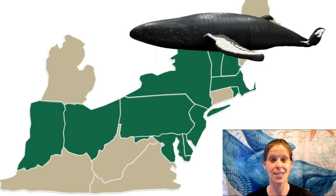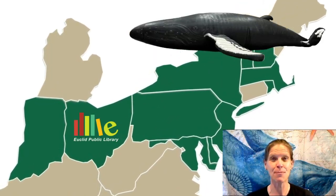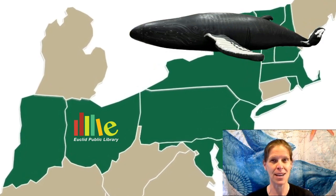Hi everyone! The Whalemobile is so excited to bring our life-size model of a humpback whale to 10 different states this summer as part of the Oceans of Possibility Summer Reading Program.